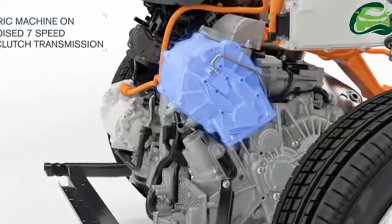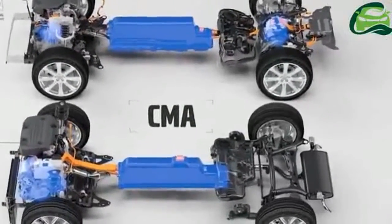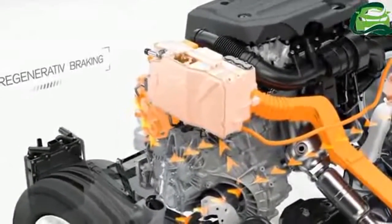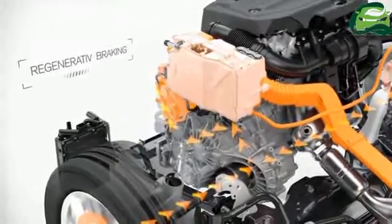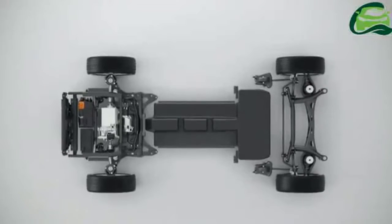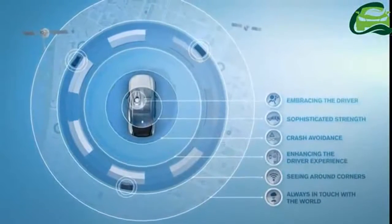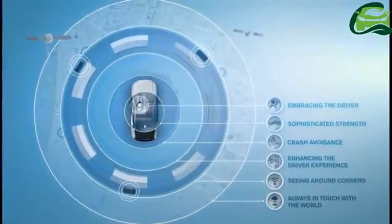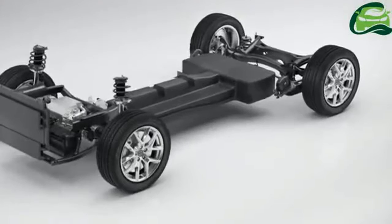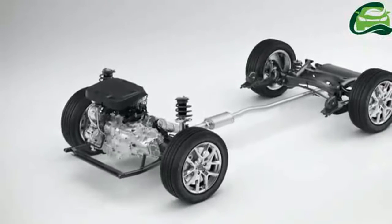Volvo will offer the XC40 with new 1.5-liter three-cylinder and 2.0-liter four-cylinder petrol and diesel engines. The T5 twin-engine petrol-electric plug-in hybrid powertrain will sit at the top of the XC40 variant lineup. It consists of a 180-bhp 1.5-liter three-cylinder petrol engine working in conjunction with a 74-bhp electric motor, paired with a seven-speed dual-clutch automatic transmission and offering a pure electric driving range of 30 miles.